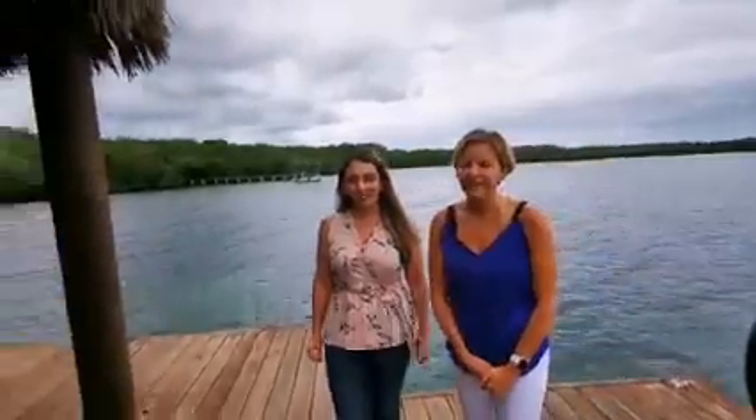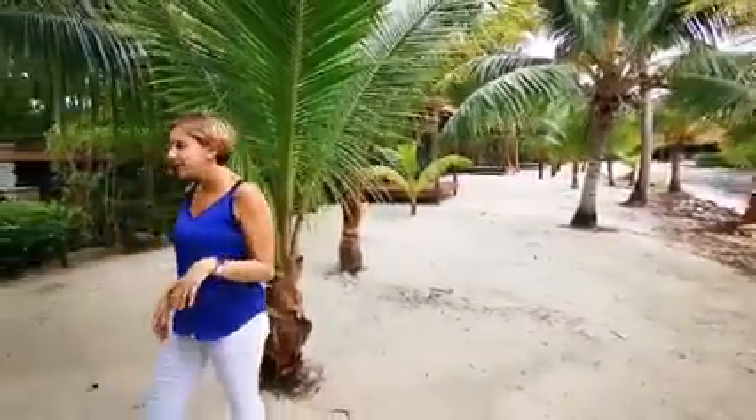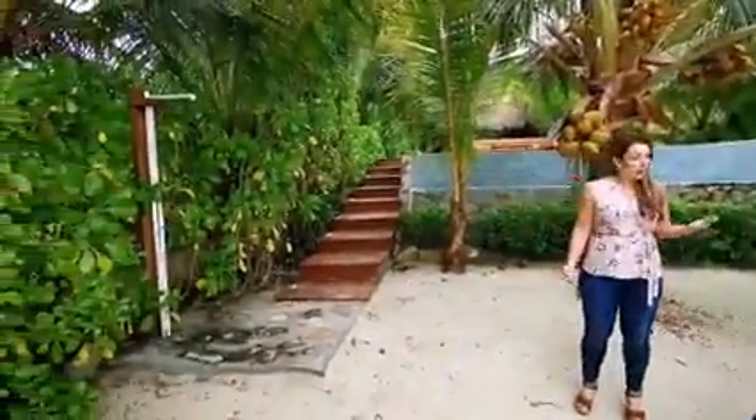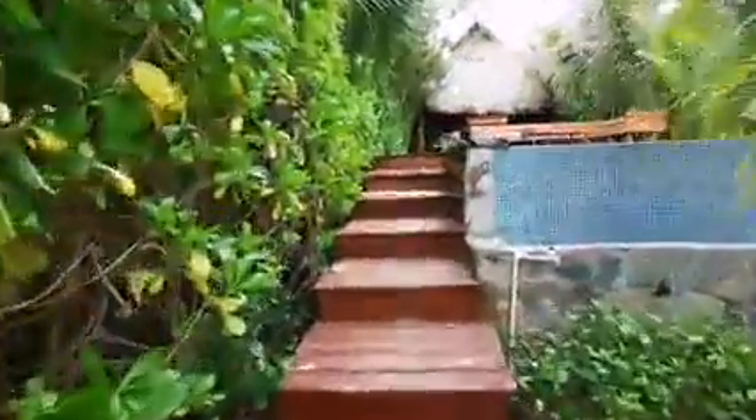I've seen some sea turtles out here. Should we check out the community pool? Welcome back to Coral Views — we're here enjoying the beach life. It's a little cooler today but what a lovely sight. You've got some nice palm trees growing in, your own little cabanas, and a rinse-off shower, right next to the community pool.